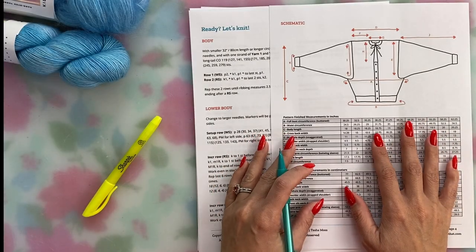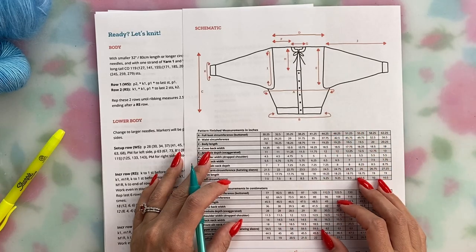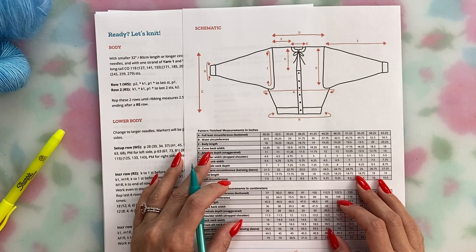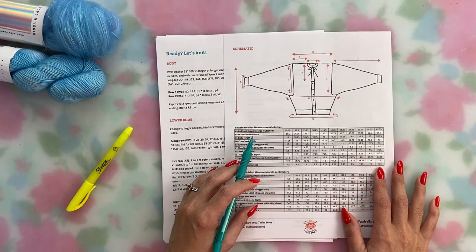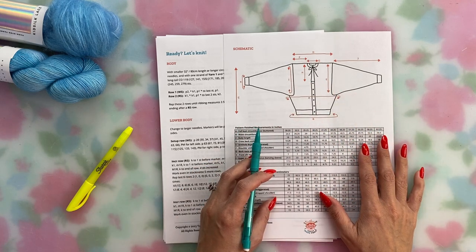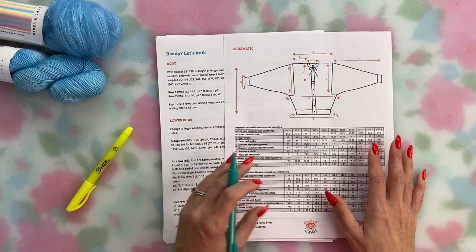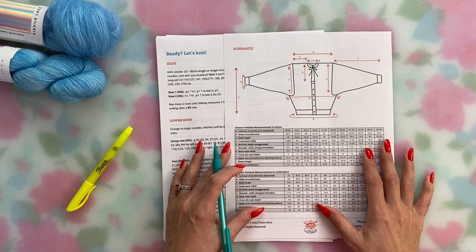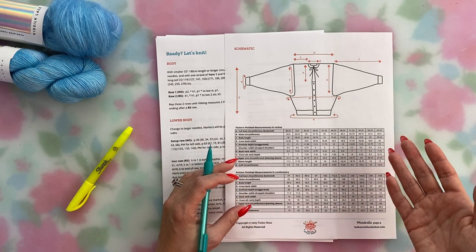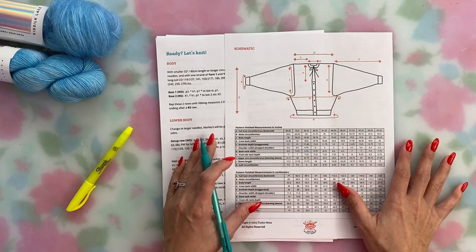First things first: you need to decide what size to knit. Look at the sizes in the pattern and on the schematic page. My patterns are size-inclusive and go up to about a 62-inch bust finished size. Wonderella is meant to have negative ease at the fullest part of the bust, like many vintage patterns, meaning the finished sweater will be smaller than your full bust measurement. One to three inches of negative ease is what I recommend, but you could go up to four inches if you love a really fitted look or if your gauge tends to tighten up as you get into a rhythm — which actually happens to me a lot.